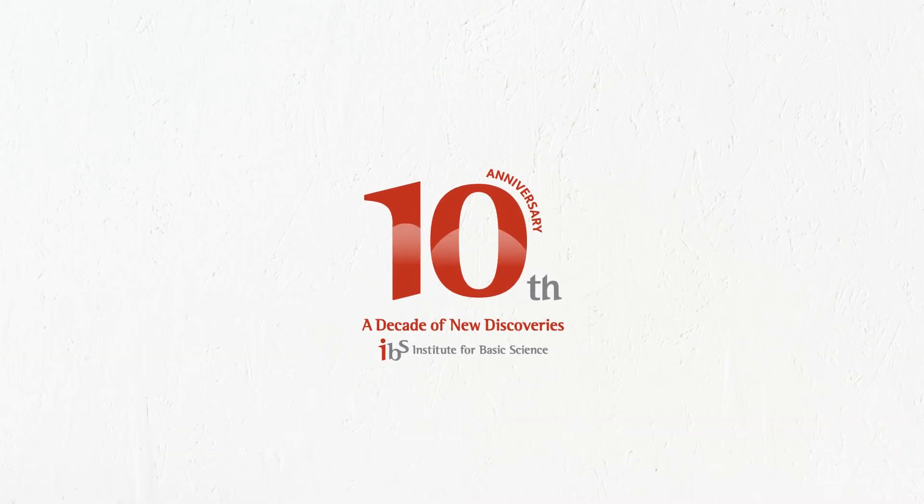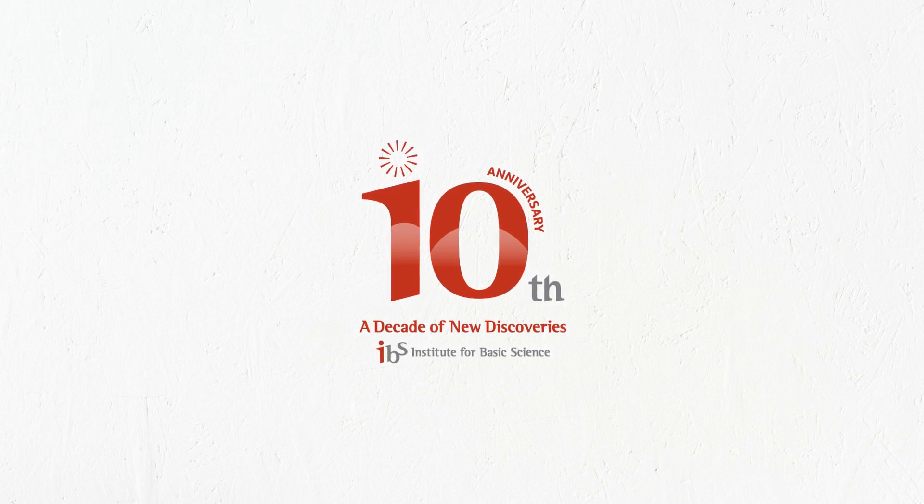This video was provided by the Institute for Basic Science. Please support us by liking our videos and subscribing to our channel. For more information, please visit our homepage, Facebook, or Twitter in the links below.